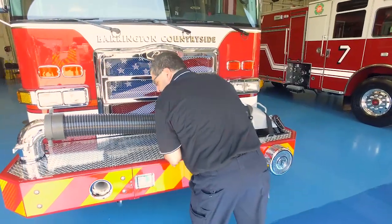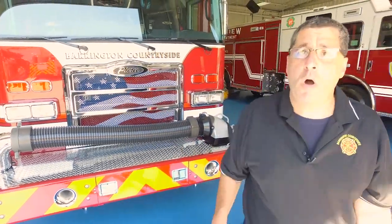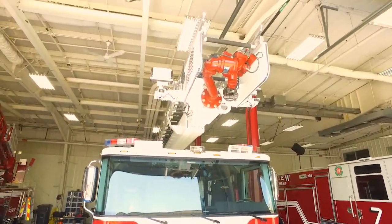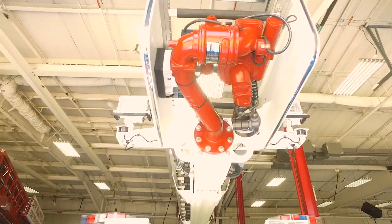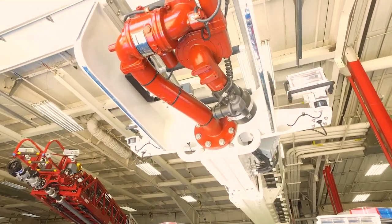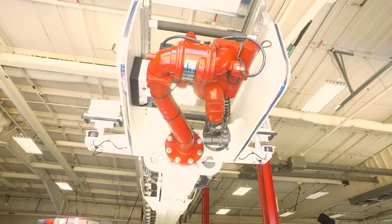The last thing — as we're looking at the camera here, if you go up, you'll see that there are two cameras up at the boom. That should allow us to have a visual, no matter where this boom is placed, on how we're applying the water to the fire. So that pretty much covers how the spec went for having some unique new assets for the Barrington Countryside Fire Protection District. I want to thank you for listening. Have a great day.